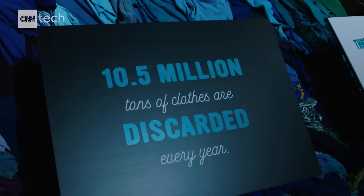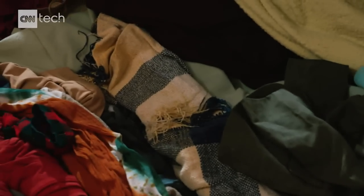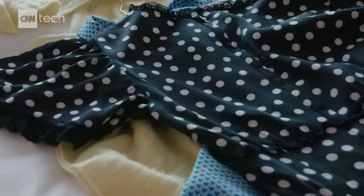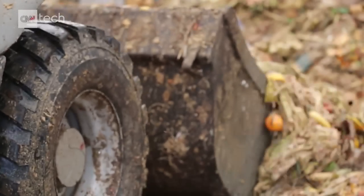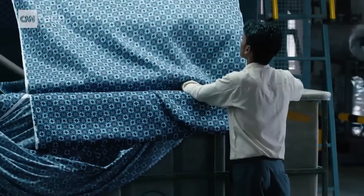How we get rid of our old clothes isn't exactly environmentally friendly. According to a 2014 report from the Environmental Protection Agency, 80% of our old clothes and shoes end up in landfills. And that cheap polyester takes way longer to decompose than cotton or wool.